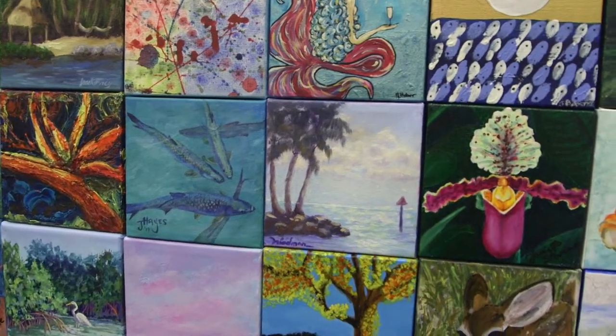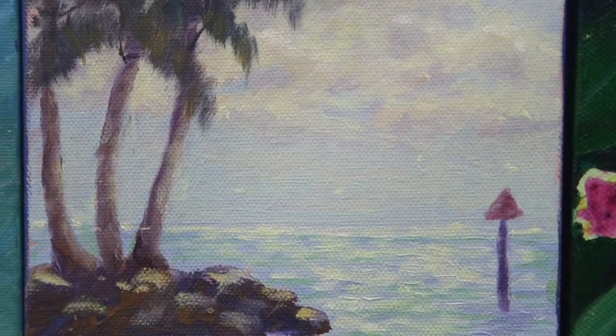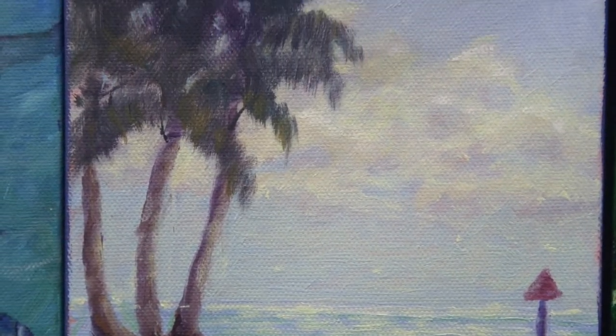For my art, this is why we live here. It's the Keys — it's our little piece of paradise. It's three palm trees, water, clouds, and reflection on the water.